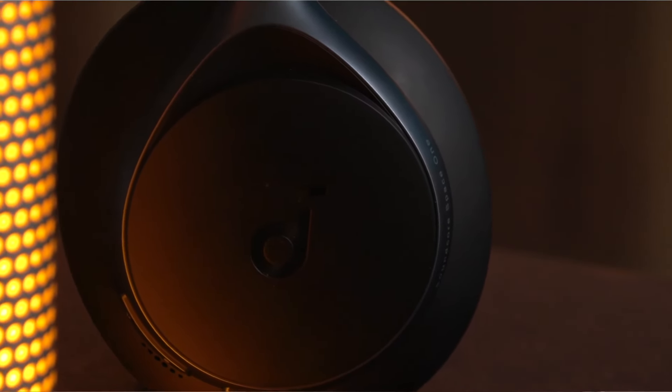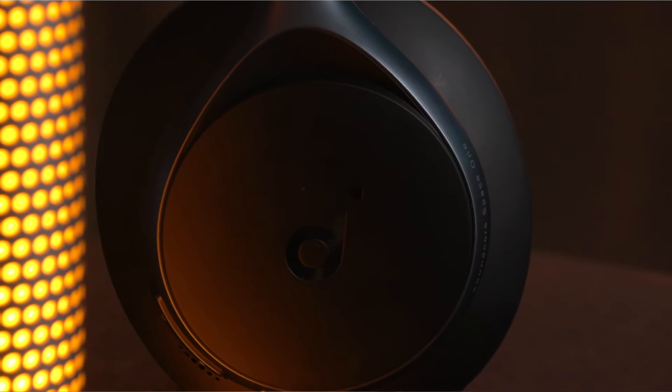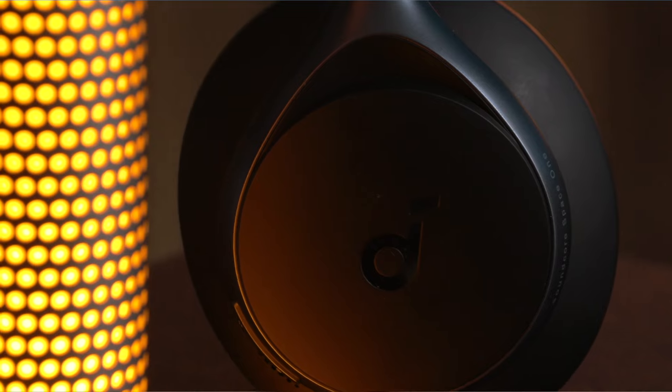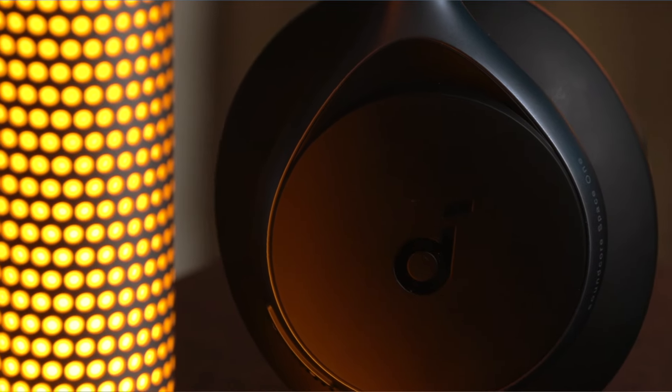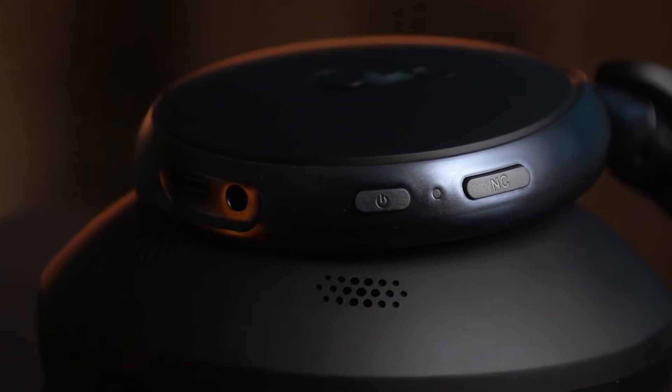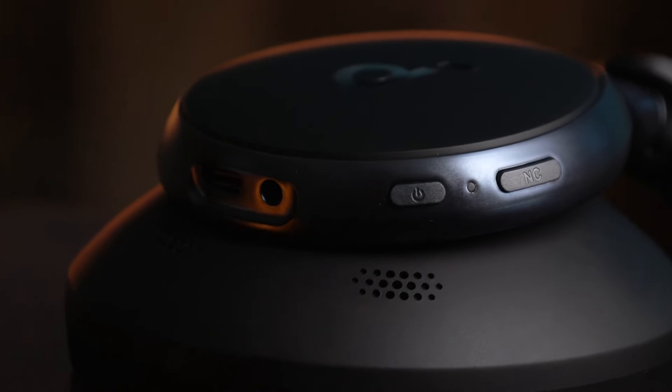As for extra features, the Space One has microphones for making calls, multipoint connection, and sensors that detect if we are wearing them to automatically pause or resume music. They also have a technology called HearID, which analyzes our listening to adjust the sound to our ears.